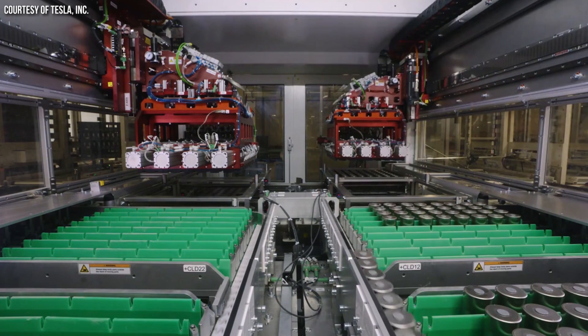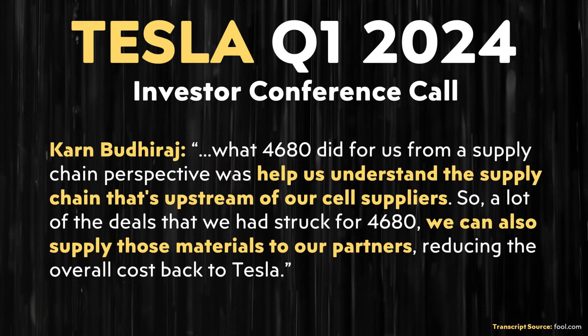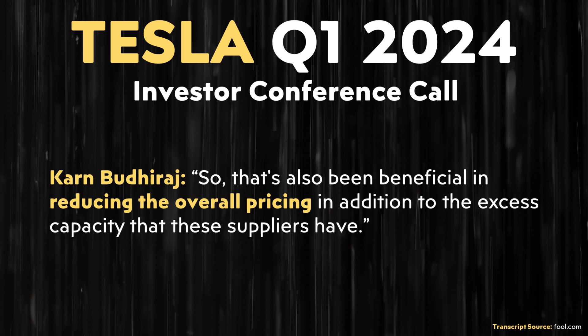Under Elon's leadership, the Tesla team was looking far into the future, hedging against future cost increases and setting themselves up to have more control over cost and supply. Karn, the VP of supply chain at Tesla, also mentioned a big side benefit of Tesla producing their own batteries: "What 4680 did for us from a supply chain perspective was help us understand the supply chain that's upstream of our cell suppliers. A lot of the deals that we struck for 4680, we can also supply those materials to our partners, reducing the overall cost back to Tesla." This has also been beneficial in reducing overall pricing in addition to the excess capacity that these suppliers have.